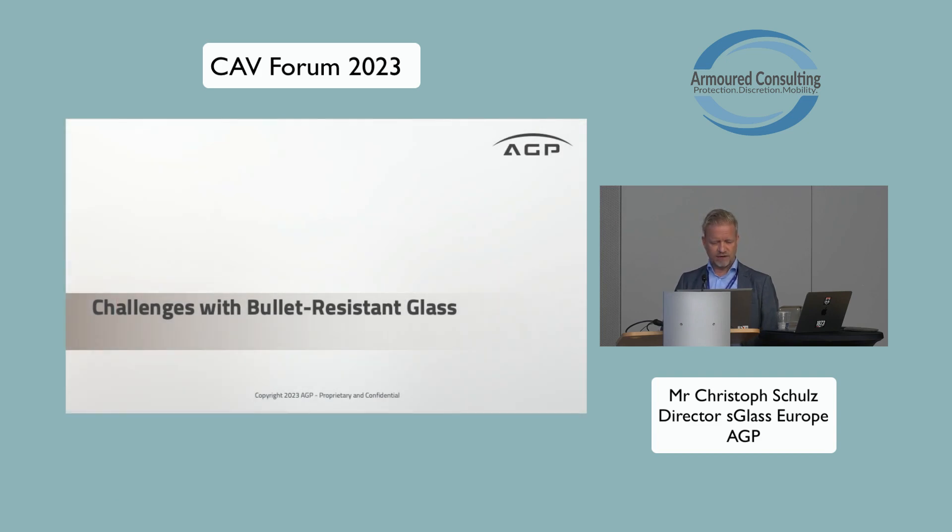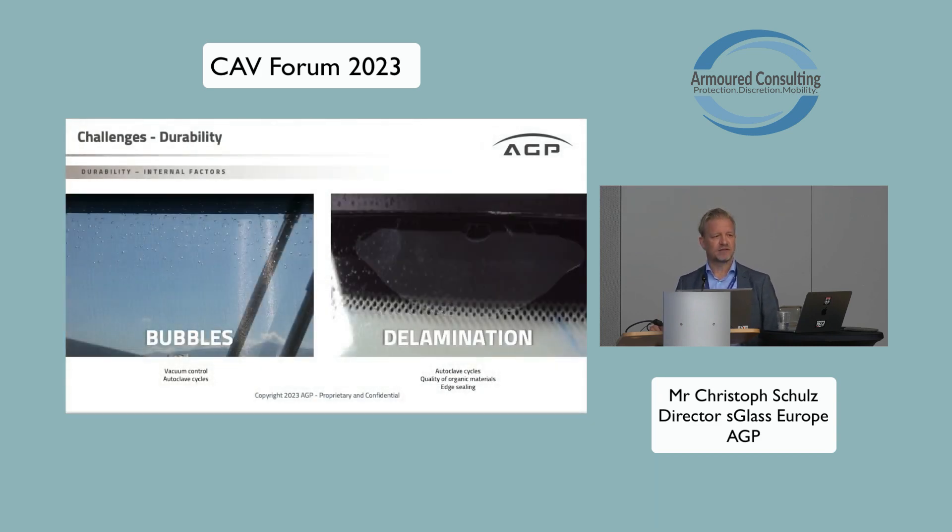What challenges do we face when we produce such a complex composition? First, we have internal factors. If we are not using the right vacuum processes within the autoclave system, if we are not using correct and high-quality raw materials, and if we are not edge-sealing the edges properly — all of this will lead to defects in the glass composition. On the right side you can see the typical delamination which can already occur within the production process, and also little bubbles when the production process is not fully controlled.